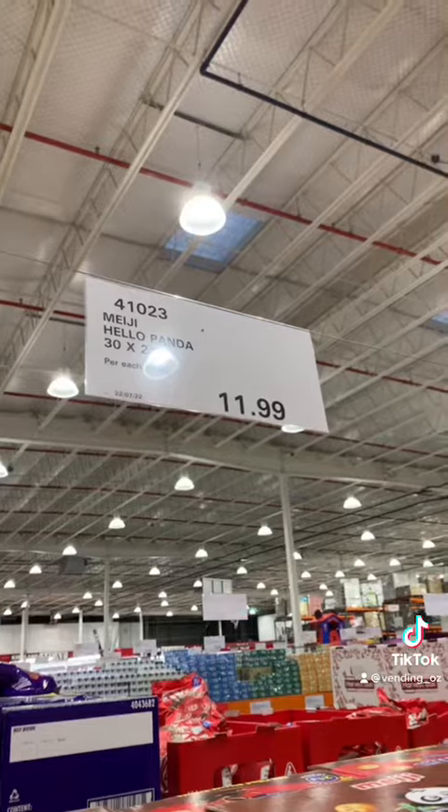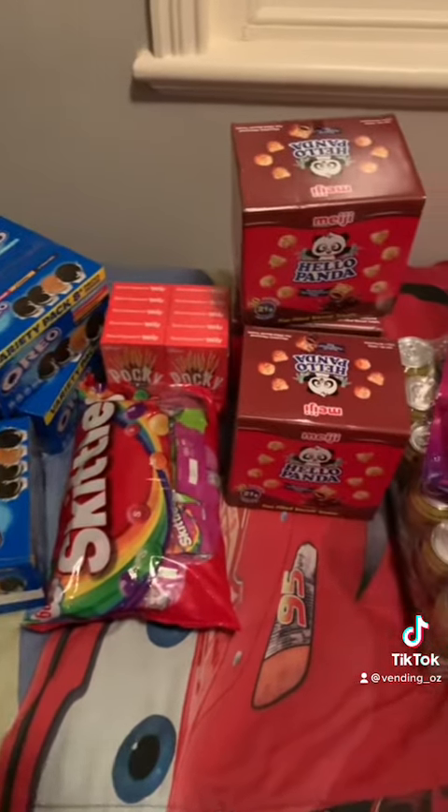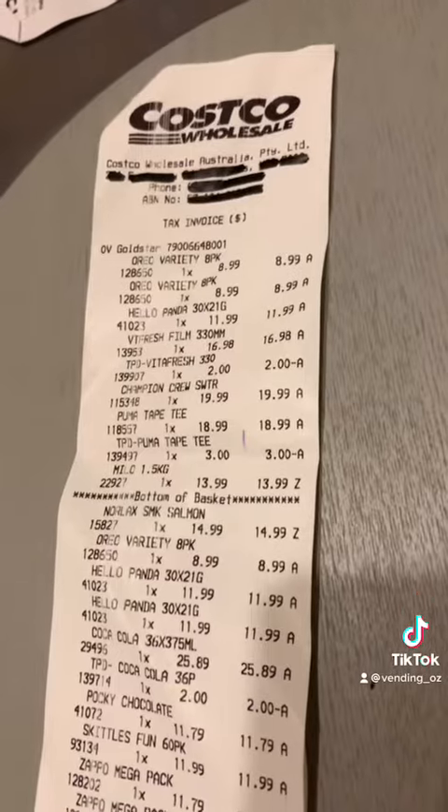Lastly, I picked up three boxes of Hello Pandas for $12 each. And here is a haul of everything that I got. I didn't get anything new this time, except for the Oreos — they changed a little bit, but that's about it.